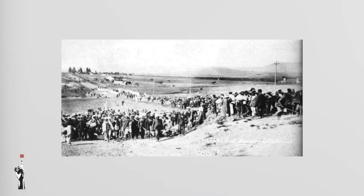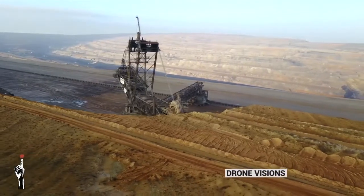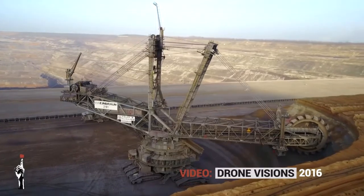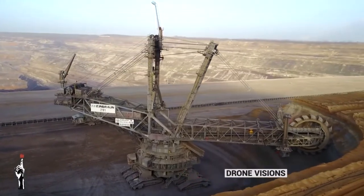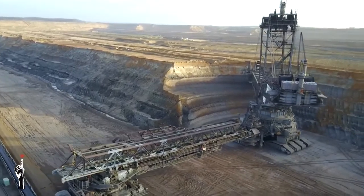Back in the day they used a lot of manual labor to build a mine like that. Today they use massive machinery, and I would like to show you a modern open pit mine just to give you an idea of the massive machinery they use these days.